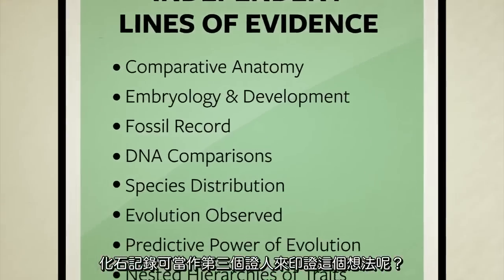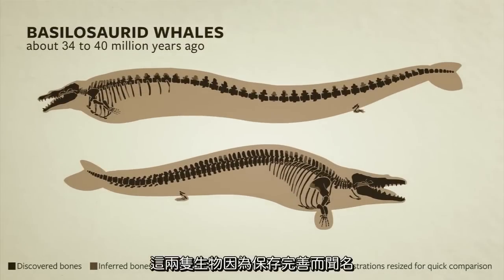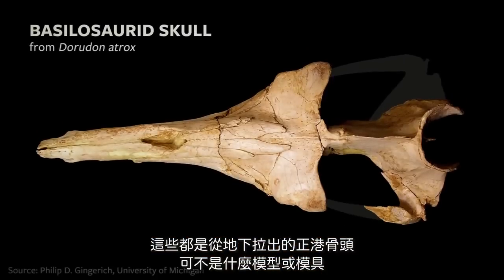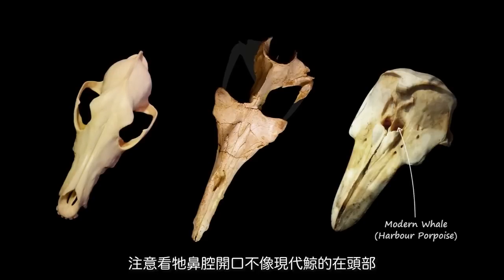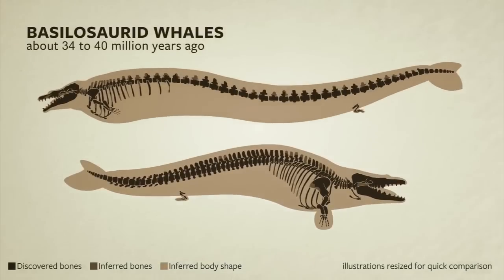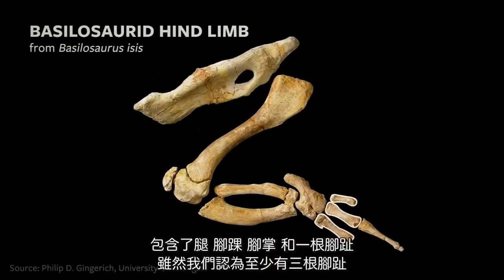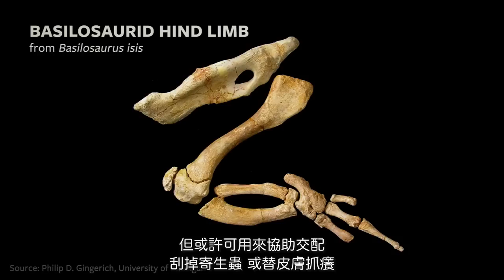Will the fossil record act as a third witness, confirming this idea? These are two species of extinct basilosaurid whales. These animals are known for multiple well-preserved skeletons and they appear to have lived side by side roughly 34 to 40 million years ago. In this photograph, we're looking down at the top of a basilosaurid's skull — these are the actual bones pulled from the ground. Notice that the nasal opening is not on the top of the head like those of modern whales, and not at the end of the snout like those of land mammals. Instead, it's right in the middle. This is an intermediate species, exactly what evolution tells us we should find. At the back end of a basilosaurid's body, there are small yet fully developed hips, legs, ankle, feet, and toe bones. These legs are far too small for walking on land, but they may have been useful while mating or for scratching away parasites and itchy skin.